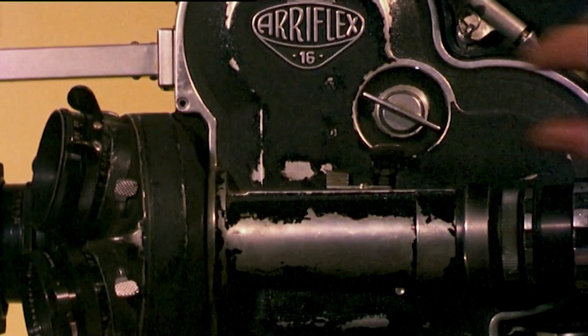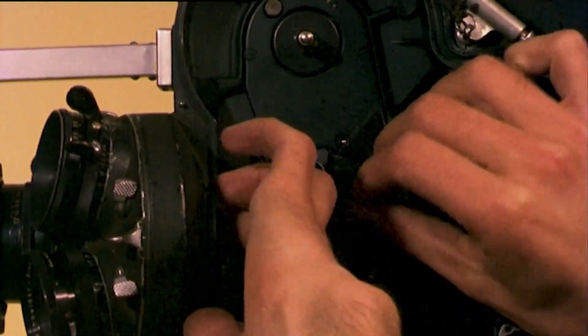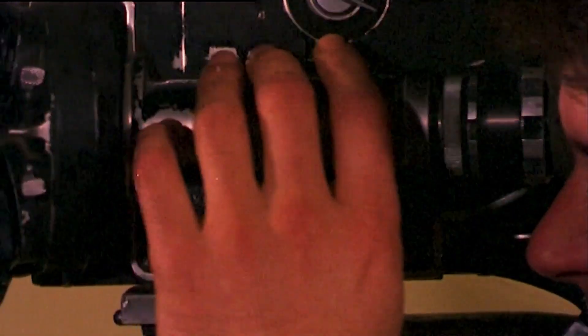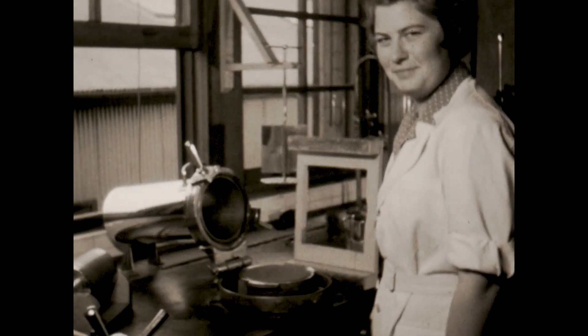Data film is an especially utilitarian use of film — the use of moving image technologies for purposes other than entertainment, training, education, art, or persuasion. Weapons testing documentation, scientific observations, surveillance footage — these are data film.